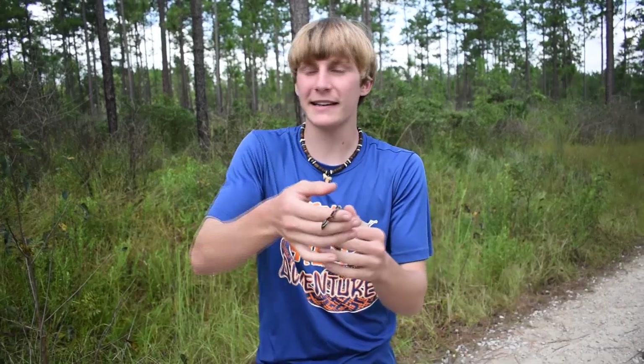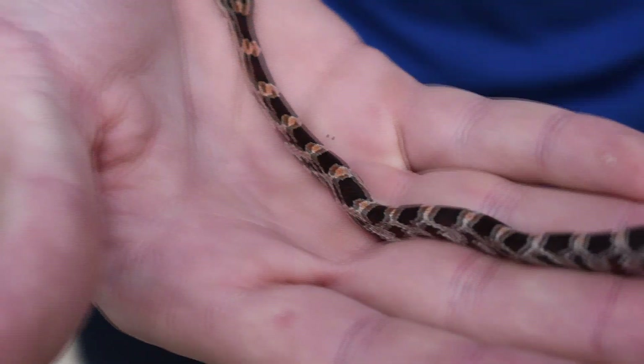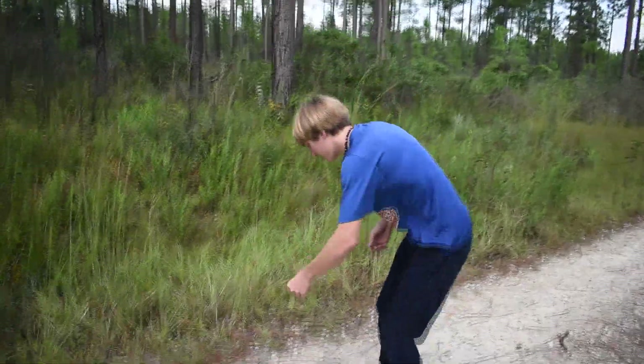Beautiful animal — a snake that you oftentimes see kept as a pet, but is really fun when you find one wild. Awesome little guy. We're going to go ahead and get him off the road and keep looking for our target snakes. See you, little buddy.